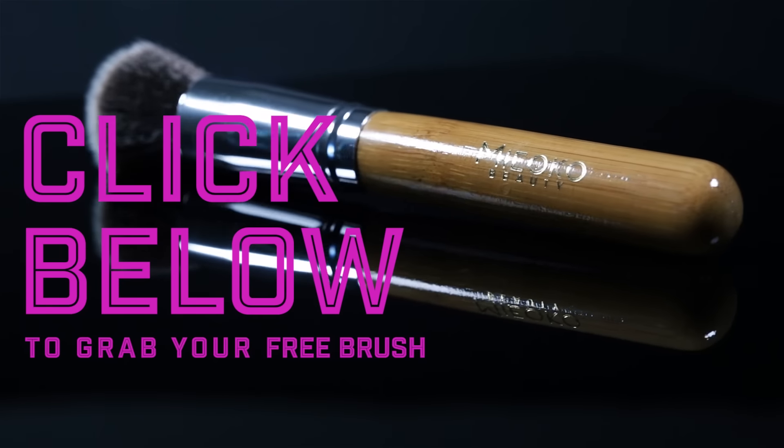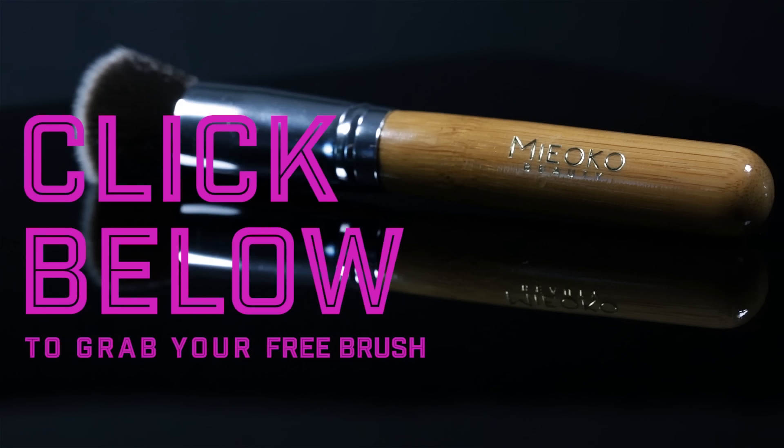Click here to get your free Miyoko Kabuki brush. There's only a handful of these left. Get your free Miyoko Kabuki brush as soon as you can.